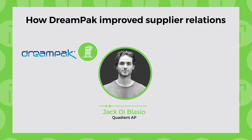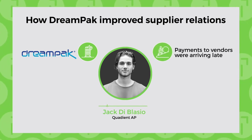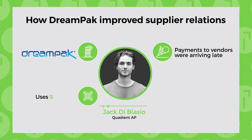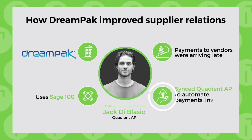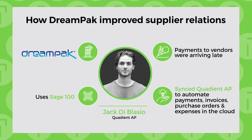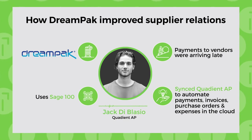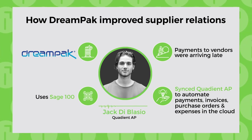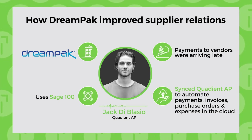DreamPack, a beverage manufacturer, was having difficulties paying its vendors on time. Since pairing Quadient AP with Sage, DreamPack now receives invoices electronically and pays vendors through ACH — automated clearinghouse payments. They moved approvals into the cloud, prioritized payments based on due date, and scaled their AP operations by eliminating information silos. Vice President of Operations Walid Gamay says: 'We realize the benefits of having everything in one place, and automating payments, invoices, purchase orders, and expenses just made a lot more sense — now we're paying vendors in days as opposed to weeks.'